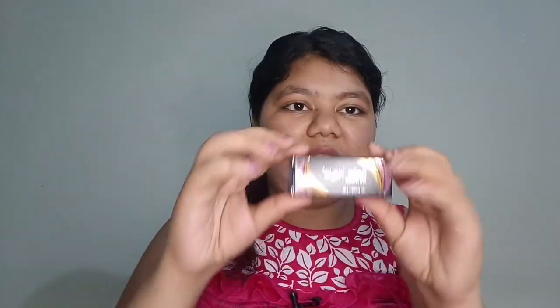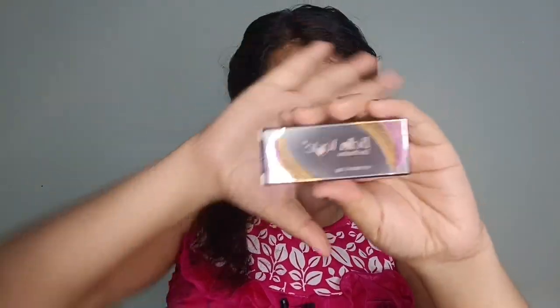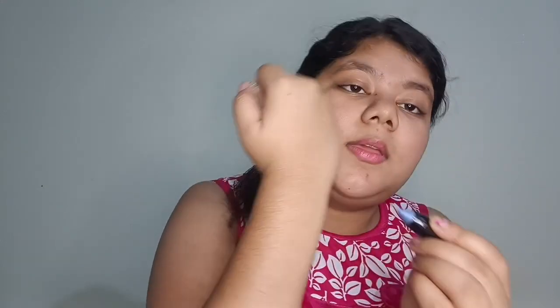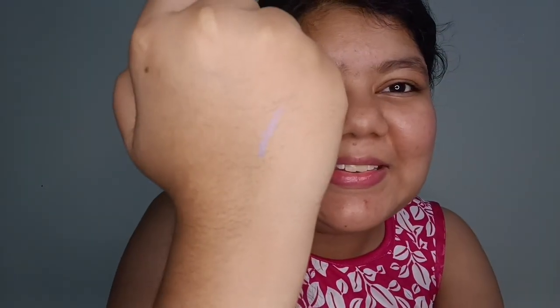Now let's move on. The next product is an eyeshadow from Bella Ghosty. You can see the blue color eyeshadow. Let's check its pigmentation — yeah, it's nice, it's very pigmented. I loved it! Just love it. Look at the color — that's why I chose it. It also has a very soft and smooth texture.